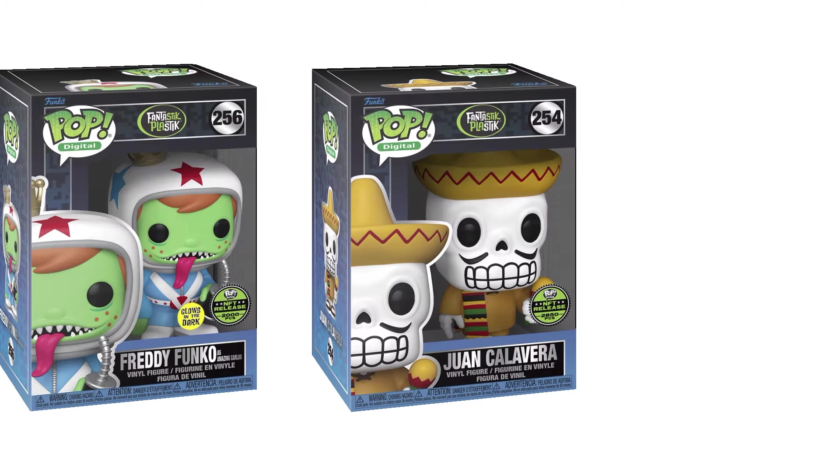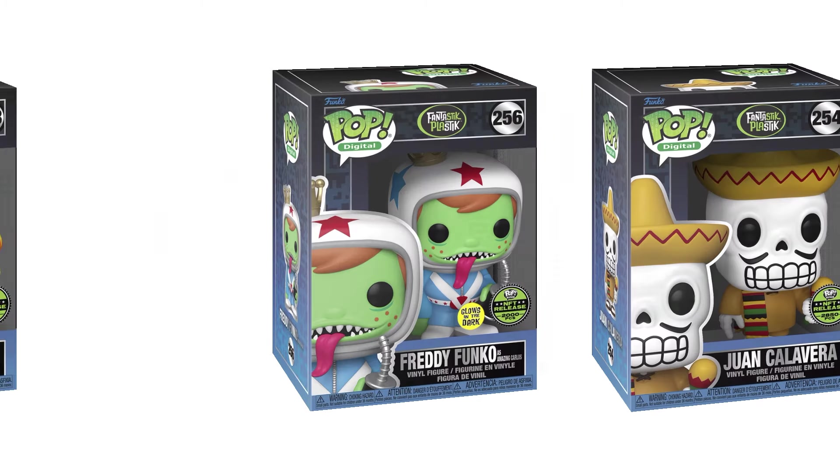What's going on, everybody? Today we're gonna be taking a first look at the brand new Fantastic Plastic Series 2 Pop Digital line. Gonna be talking about the drop, opening up some packs, and hopefully we can pull some redeemables. So without any further ado, let's get it started.